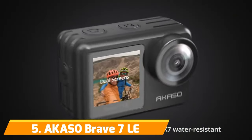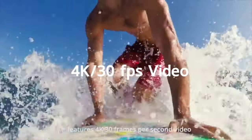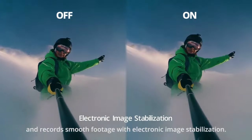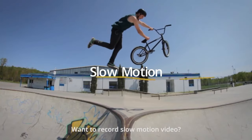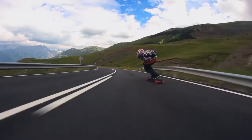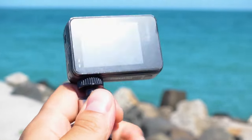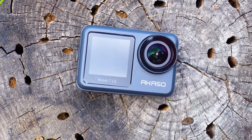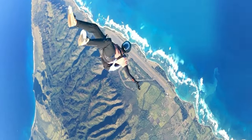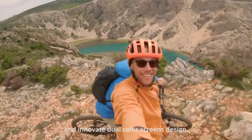Number 5: Acaso Brave 7 LE. Right off the bat, this camera delivers a surprising amount of value and high-end features given its very reasonable price point. In terms of build, it sports an ultra-compact, lightweight design at only 2 inches by 1.5 inches and 2.1 ounces. This makes it effortless to mount virtually anywhere, from helmets to surfboards and drones. Despite the small size, it still boasts a high-quality 20MP image sensor capable of stunning 4K 30fps, 2.7K 30fps, and 1080p 60fps video.